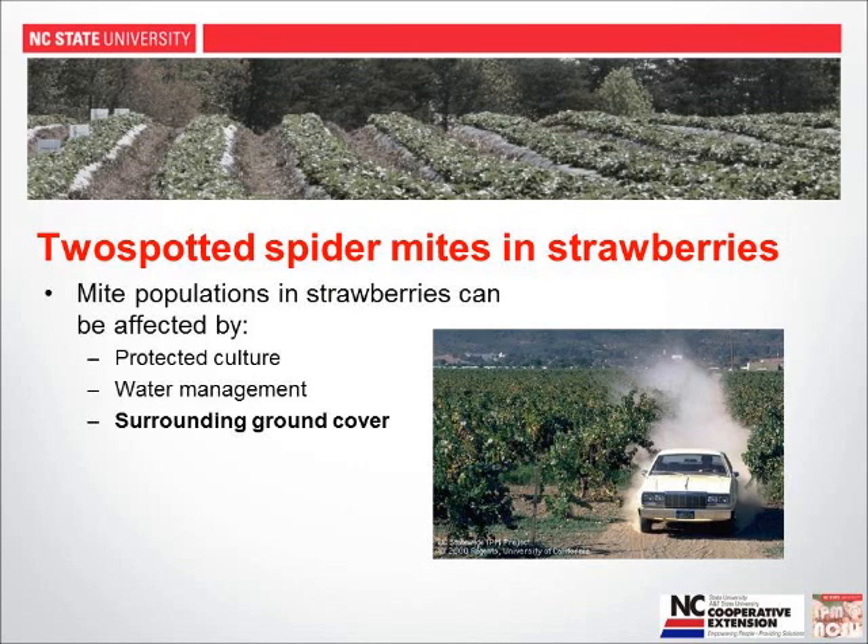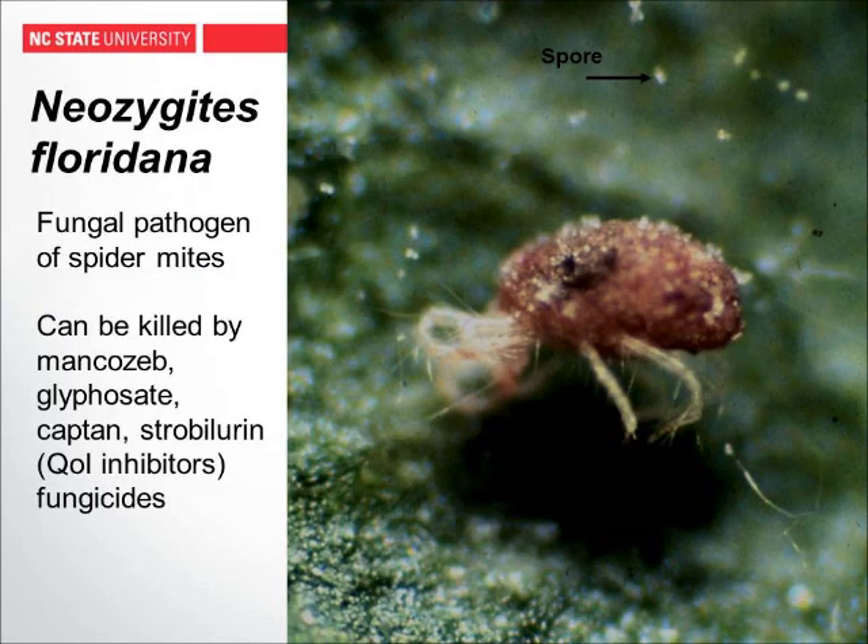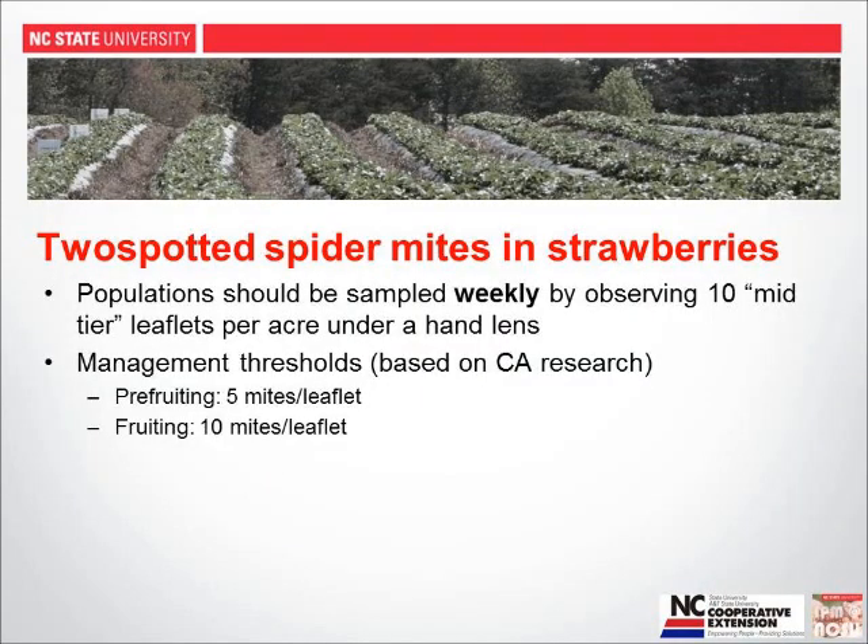In the southeastern U.S., we have a pathogenic fungus called Neoseiulus floridanus that kills spider mites. But because it's a fungus, it can be killed by fungicides. So our pathogen management practices could potentially impact mite populations. This fungus is most common in cool, wet conditions, which is often why we don't see high mite populations in cool, wet years in the Southeast. To determine if mite populations are problematic, sample weekly by observing at least 10 mid-tier leaves — not newly emerged and not old — under a minimum 10x hand lens.